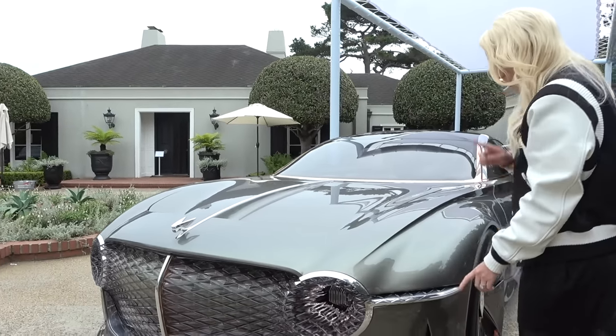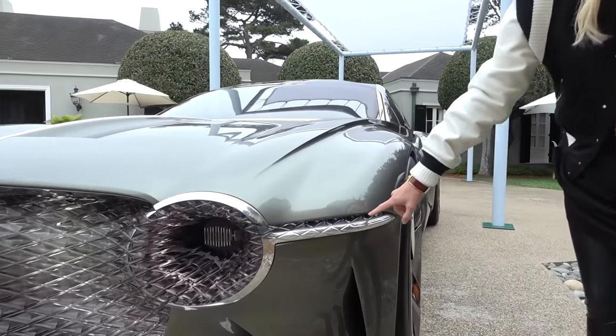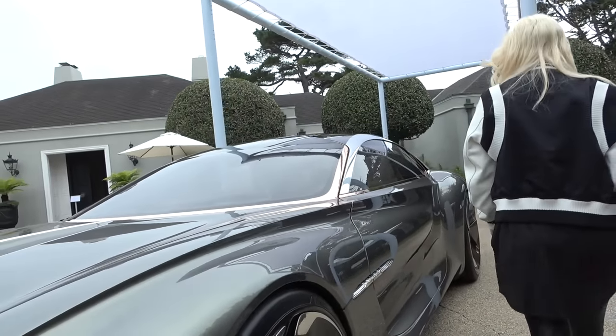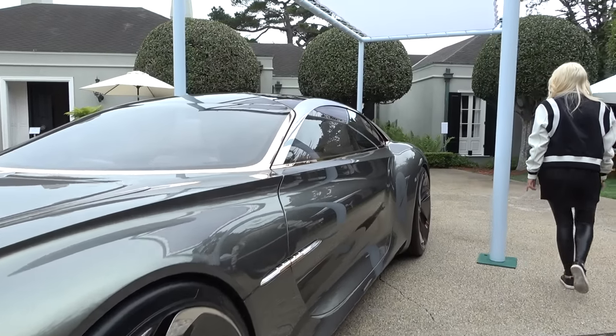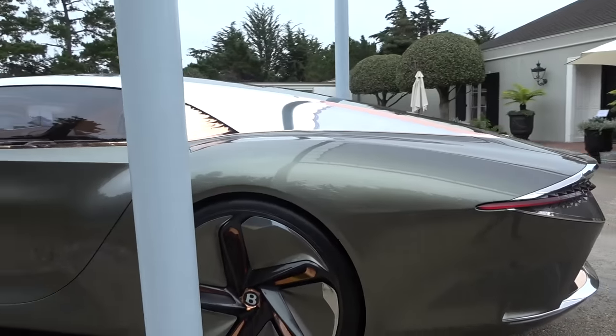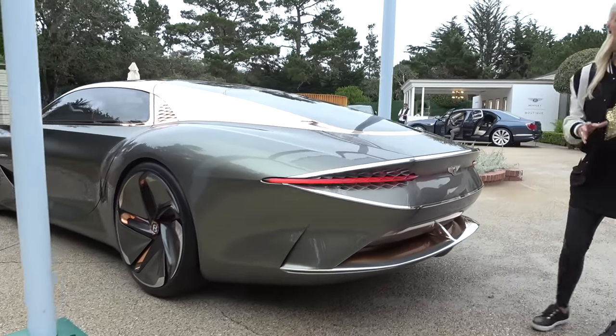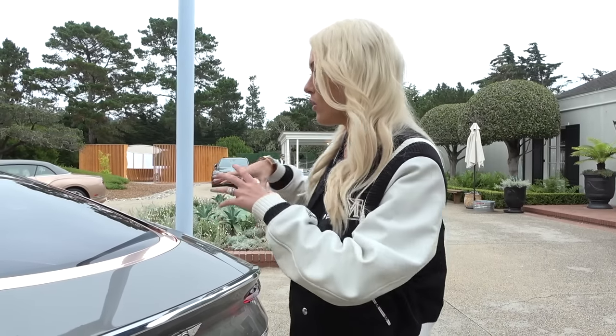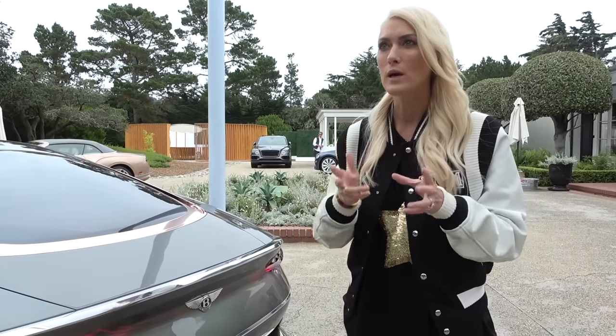Let me take you around the back. Actually, before we do that — doesn't that look like shark teeth on the edge here? Come around the back. Look how long the car is as well. This is basically to celebrate the heritage of Bentley — what they're known for style-wise over the last hundred years, and also to look to the future.